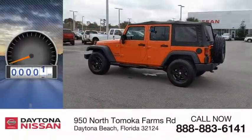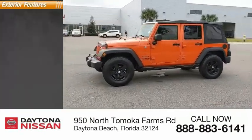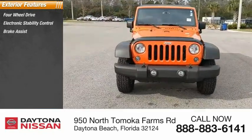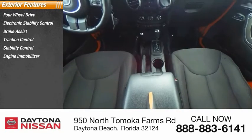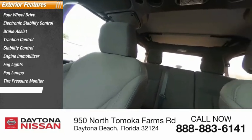This vehicle has less than 65,000 miles. Here are some of this vehicle's great options: four-wheel drive, electronic stability control, brake assist, traction control, stability control, engine immobilizer, fog lights, tire pressure monitor, and front all-terrain tires.